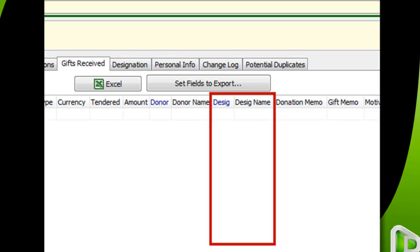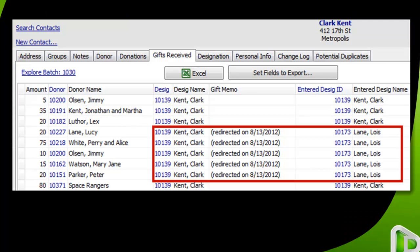Now when I look at the same Gifts Received tab for Lois Lane, notice that the gifts do not show as redirected — they have actually been moved over to Clark Kent's designation. Looking at Clark Kent's Gifts Received tab, there are those gifts. The designation and designation name are Clark Kent's, along with a memo that it was redirected on a certain date. This tab now has two new columns: 'Enter Designation ID' and 'Enter Designation Name,' to reflect the designation where the gift was originally given. So while DonorWise changes the history from the view perspective, it will not undo the actual history — the gifts were originally given to Lois Lane.